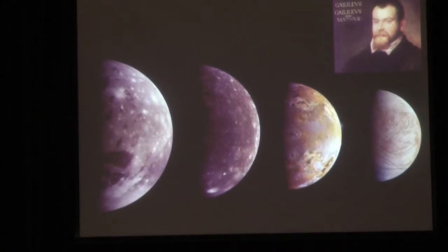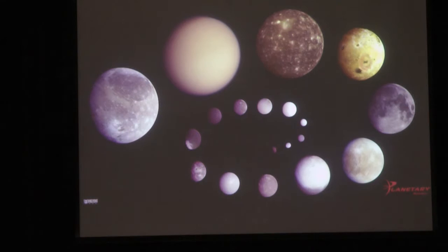Ganymede on the left is the largest moon in the solar system, actually larger than Mercury, and will be the ultimate target of JUICE. Callisto is the outermost and least heated by tidal effects. Io is an incredibly active volcanic moon, closest of the four to Jupiter, constantly erupting with several volcanic hotspots visible at any one time. Then Europa on the right. All of them will tell us more about the history of the Jupiter system and the tantalizing possibility that they're habitable - at least one, maybe two, and potentially home to life today.